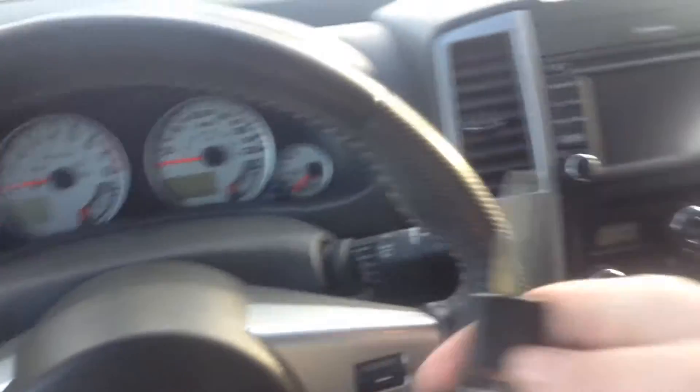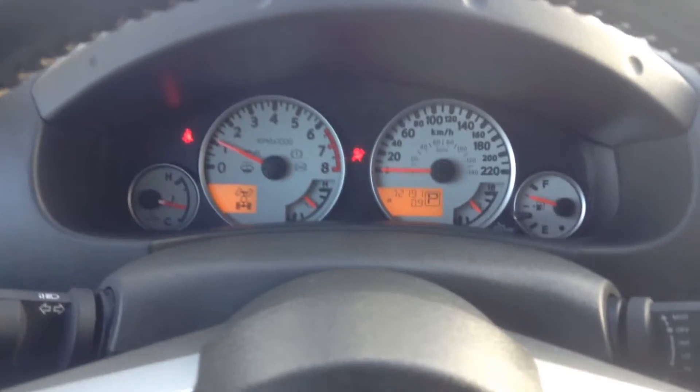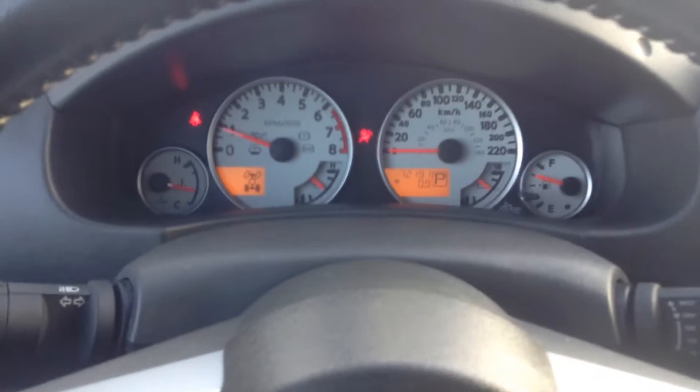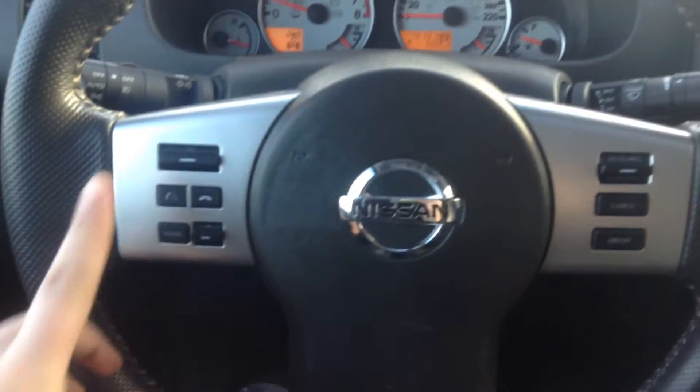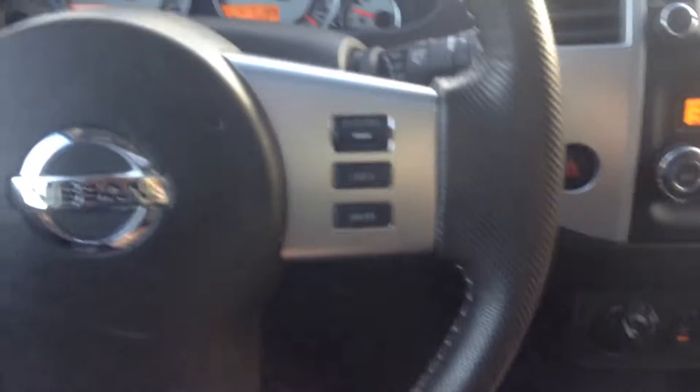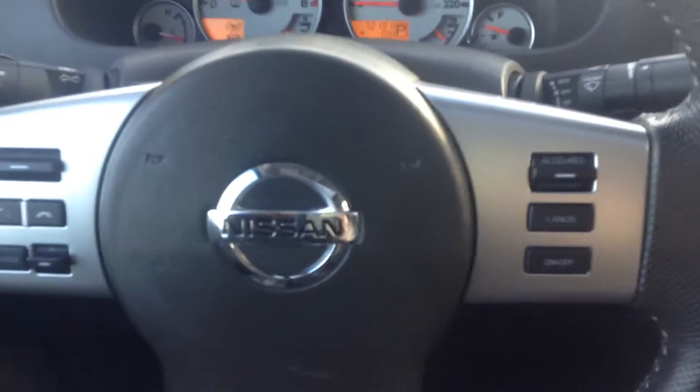Hopping in, we do just have our standard key in the ignition. We have 72,191 kilometers on our Frontier.